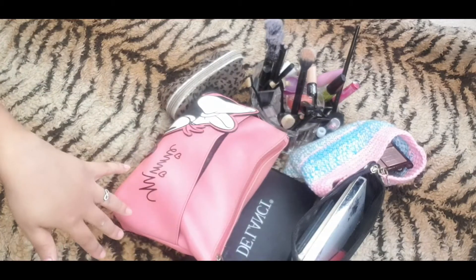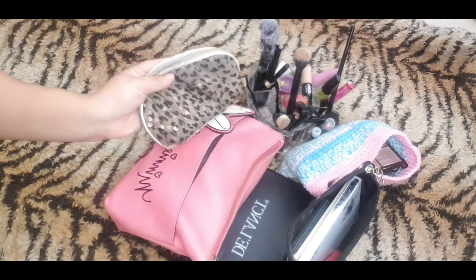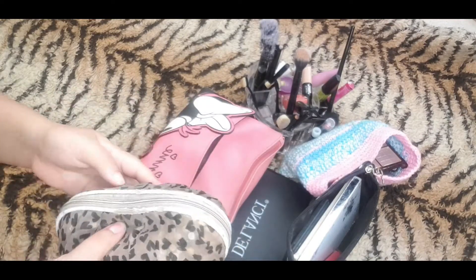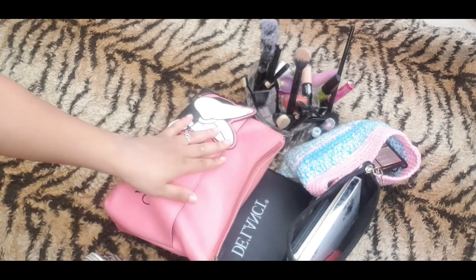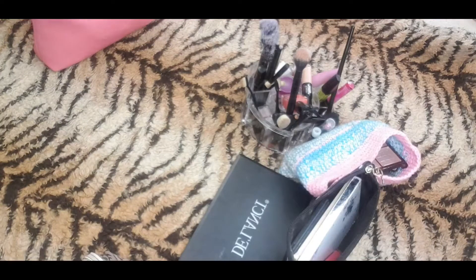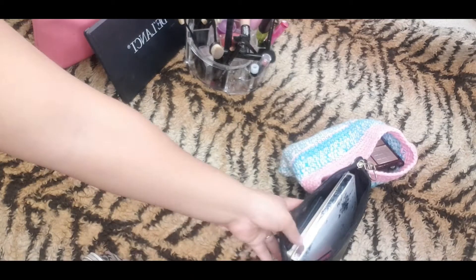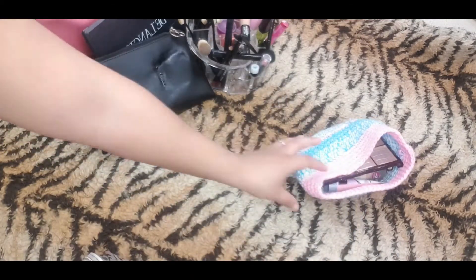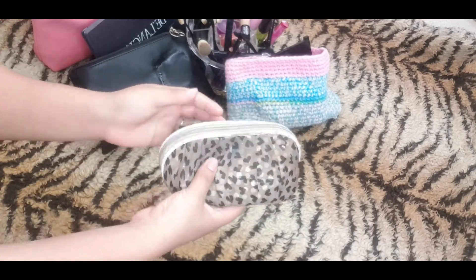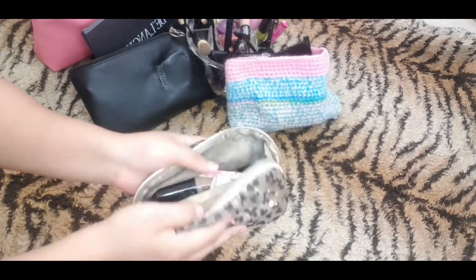Okay so this is all the makeup that I have, so I'm just going to arrange them first and then I'm going to start with this little bag. Okay so here we go, I'm just going to open this up and yeah let's start.